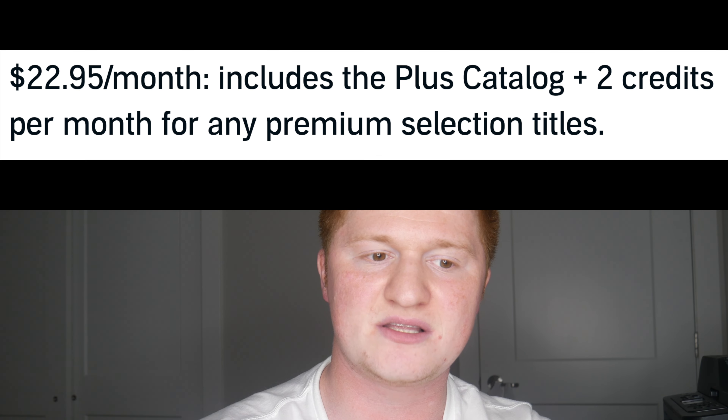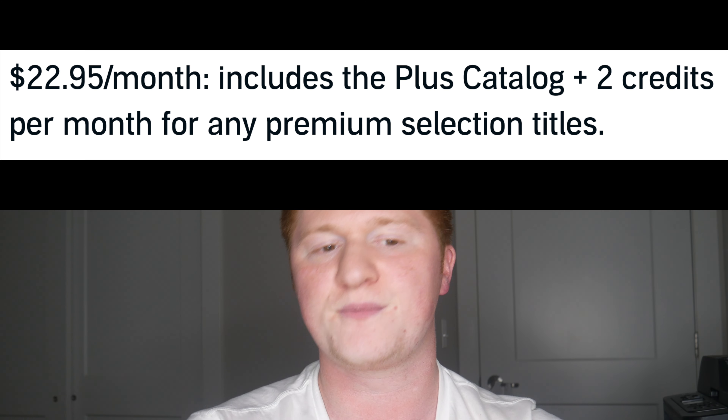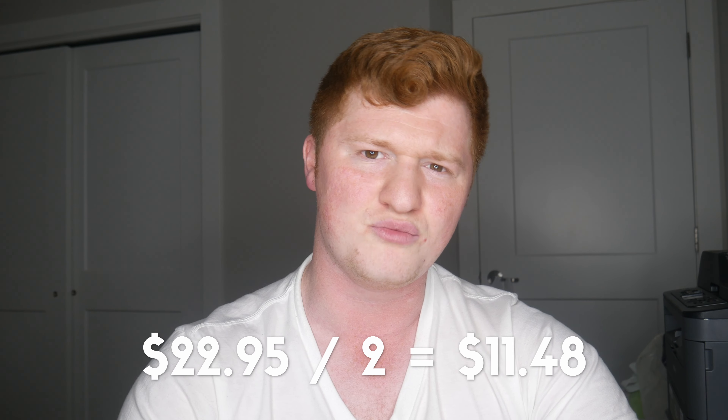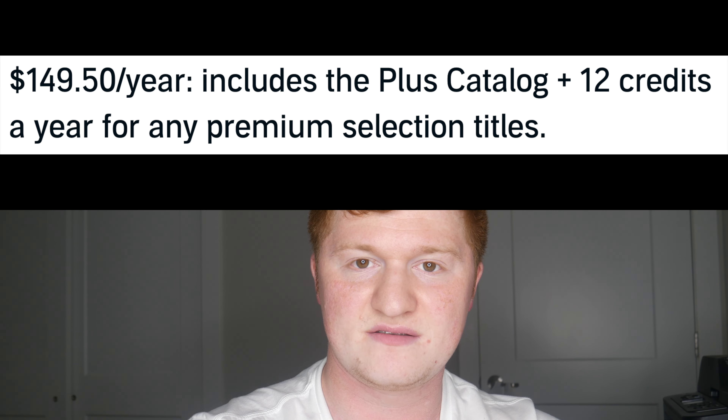Next up is Audible Premium Plus 2 Credits — this is $22.95 a month. This is exactly the same as the previous plan, the only difference being that instead of one credit a month, you get two credits a month. The previous plan was $14.95 a credit; this one is $11.48 per credit. I'd recommend it to anyone who usually listens to two books a month.